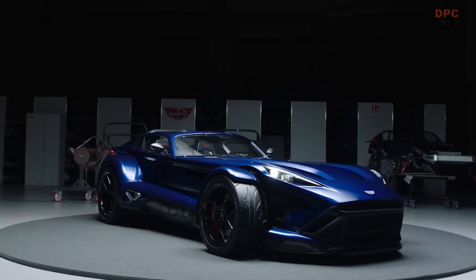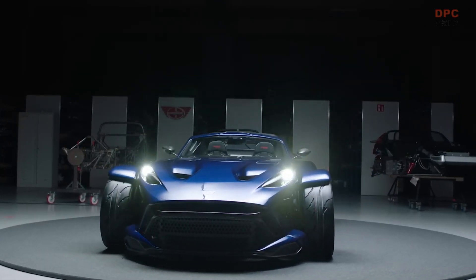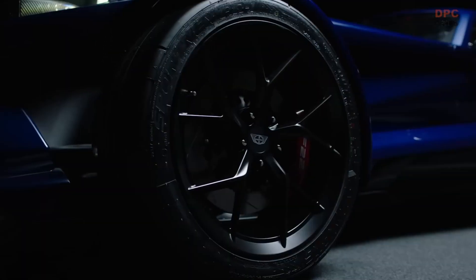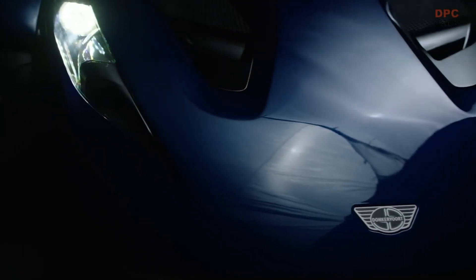Donkervoort F22 revealed with an Audi-sourced 2.5-liter turbocharged inline-5 tuned to make 492 horsepower. That power goes to just the rear wheels through a 5-speed manual transmission that connects to a Torsen limited-slip differential. In skilled hands, it can reach 62 miles per hour in 2.5 seconds.